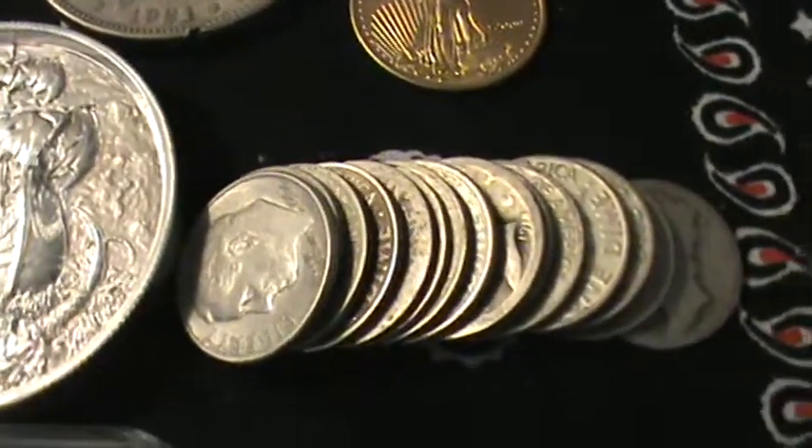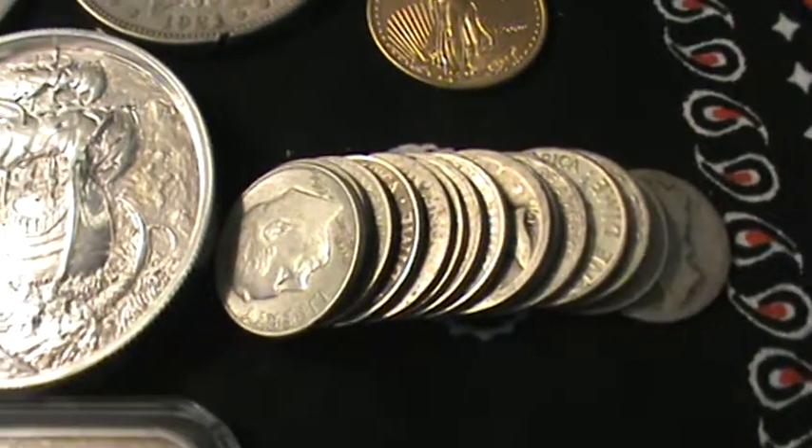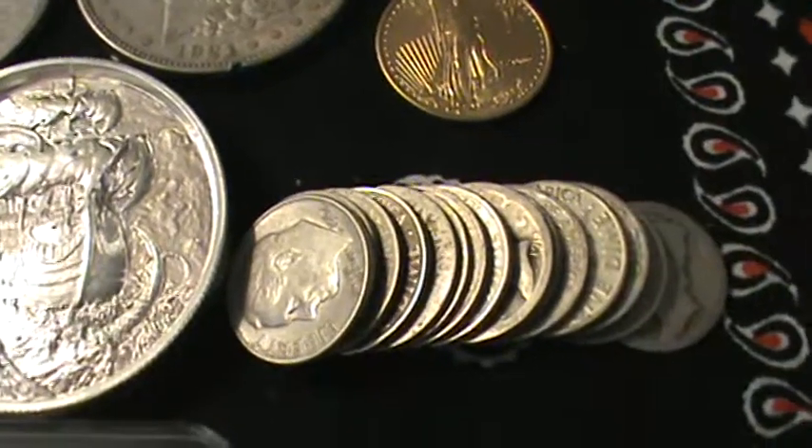I got some dimes there. I think I got 15 dimes assorted — there's some Barbers, some Rosies, and some Mercs.